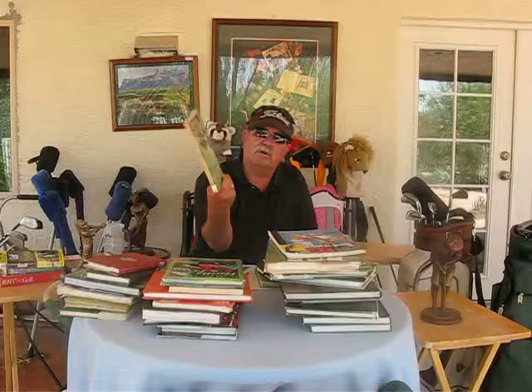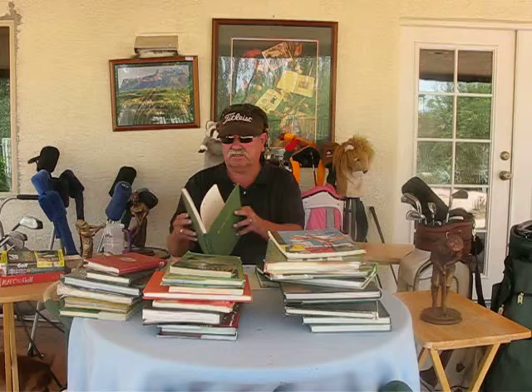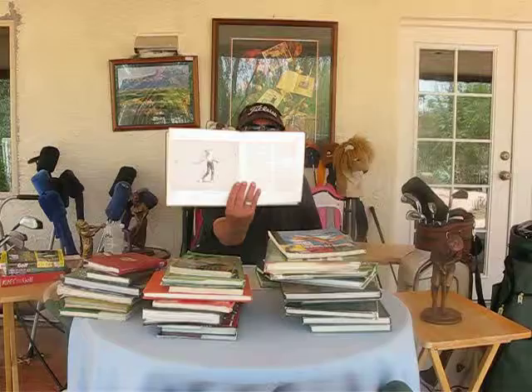Our buddy Ray Floyd had a really unorthodox swing and he was a champion — he's in the Hall of Fame. He wrote a book called From 60 Yards In, and he was a great short game player. Another great book is Ken Venturi's The Venturi System. I love this book. He was such a good player, and he got hurt too, unfortunately.